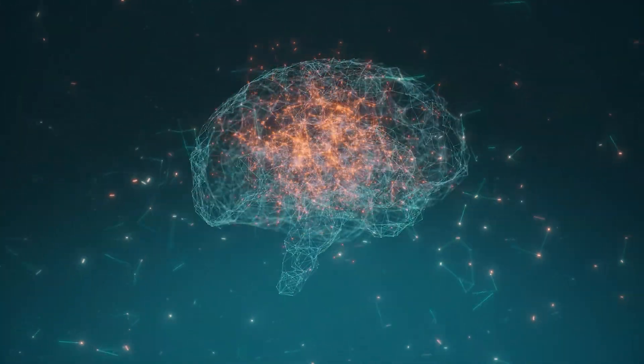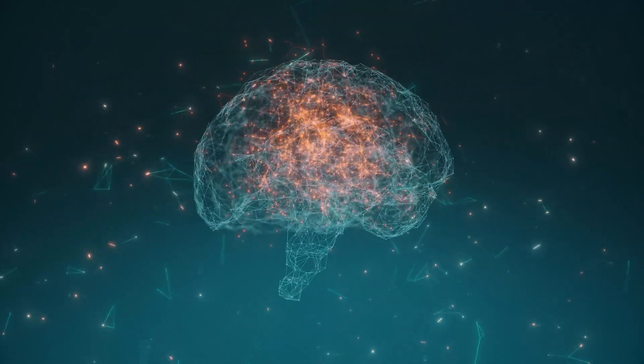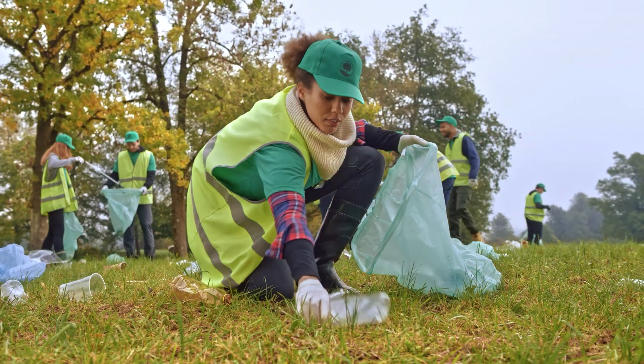The next time you find yourself lost in thought or drifting off to sleep, remember that your brain is like a symphony orchestra producing a symphony of electrical activity that shapes your conscious experience. But why do we actually need sleep? Well, aside from giving us the opportunity to star in our own blockbuster dreams, sleep plays a critical role in keeping our bodies and minds in tip-top shape. While you're busy counting sheep, your brain is hard at work consolidating memories, processing emotions, and even flushing out toxins that accumulate during your waking hours. That's why you feel so foggy-headed after a sleepless night.